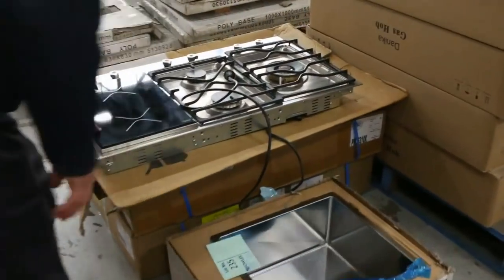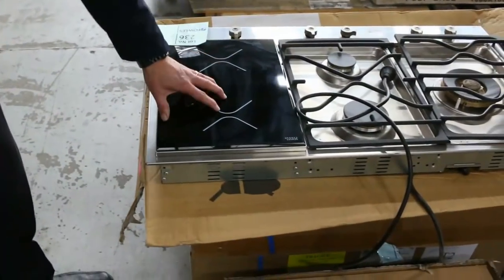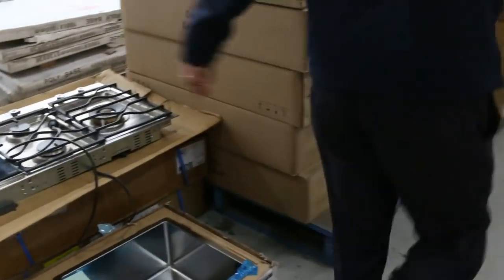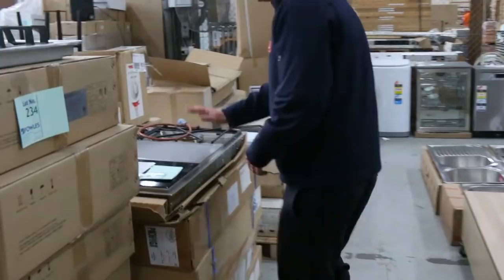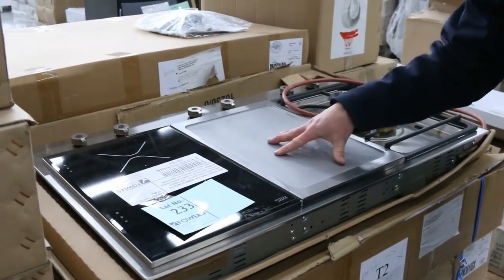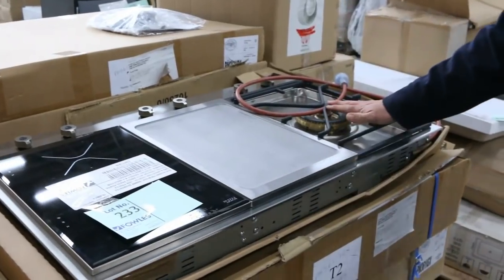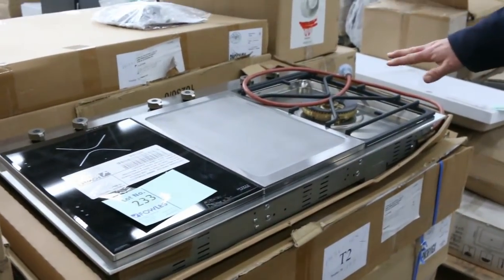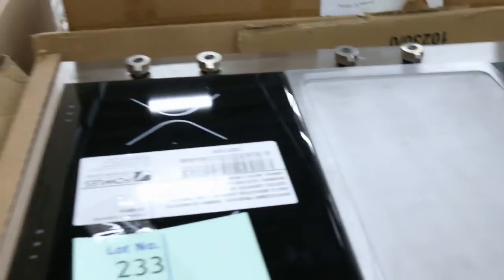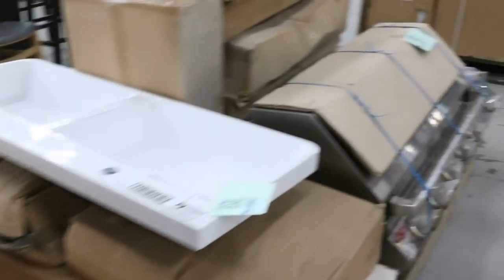Still got plenty of these different Bertazzoni combination cooktops. There's the one with induction on one side. We've got the three-way — induction on one side, the hot plate in the middle, and a gas burner on the side. They're $2,500 in the shop, so you're probably looking $500 or $600 on those. Really nice buying.